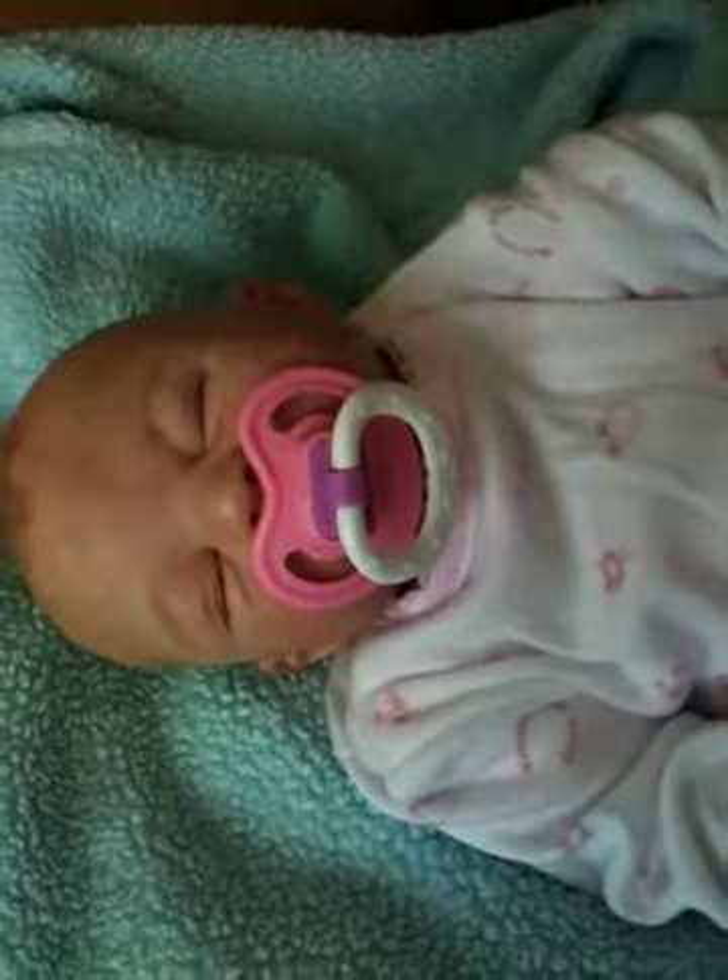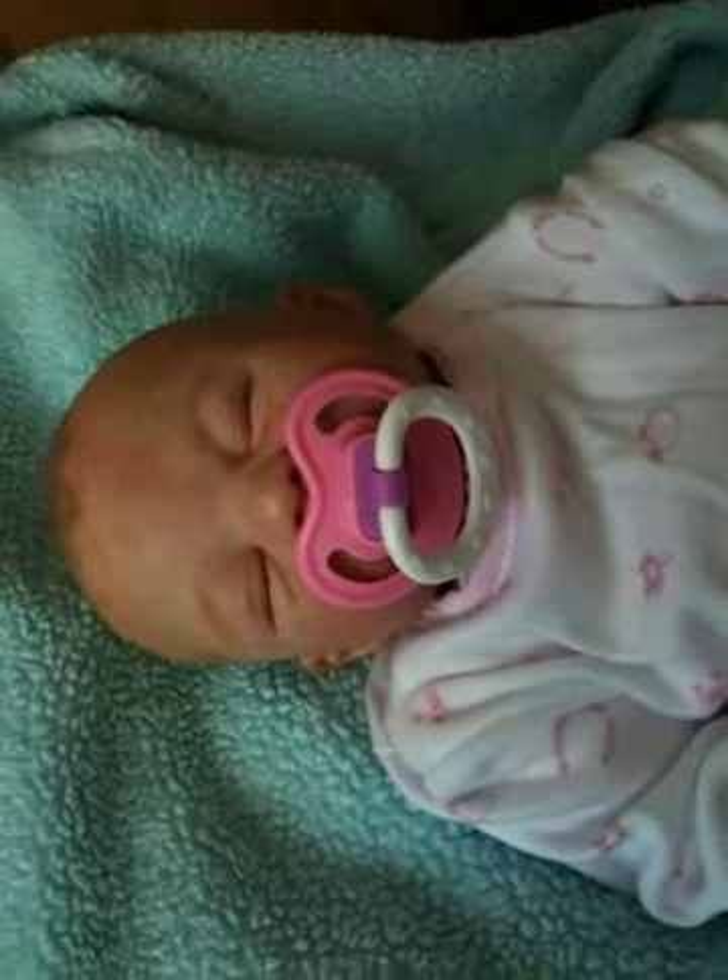Hi folks, just wanted to show you a little outfit of the day for Sarah because nobody's seen her for about a week.